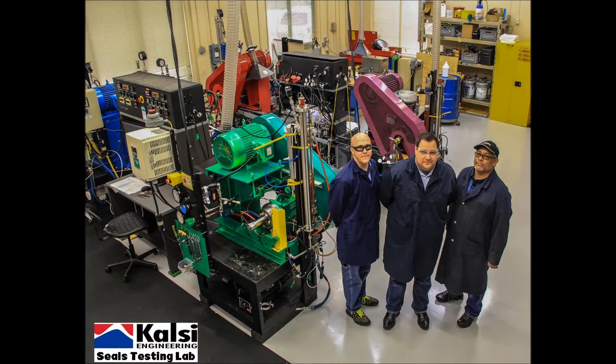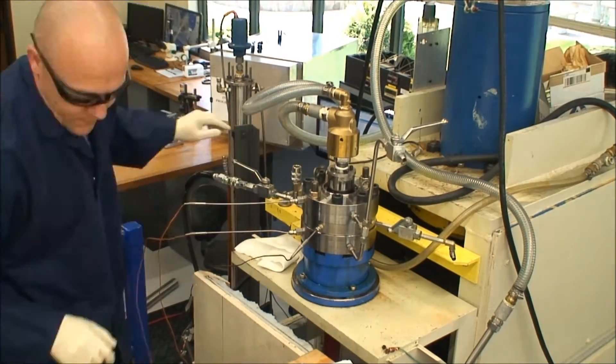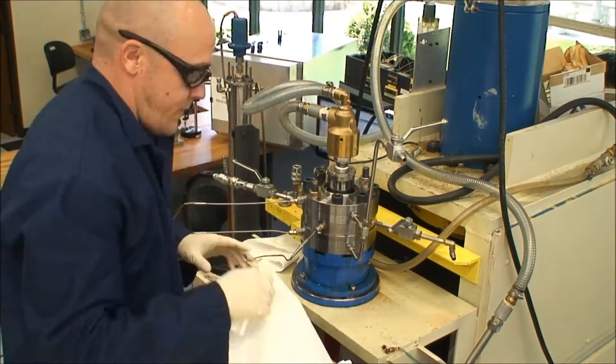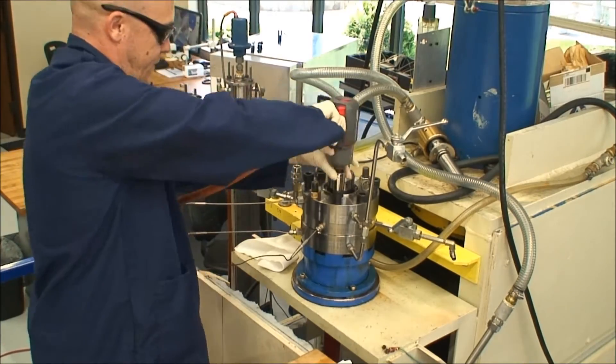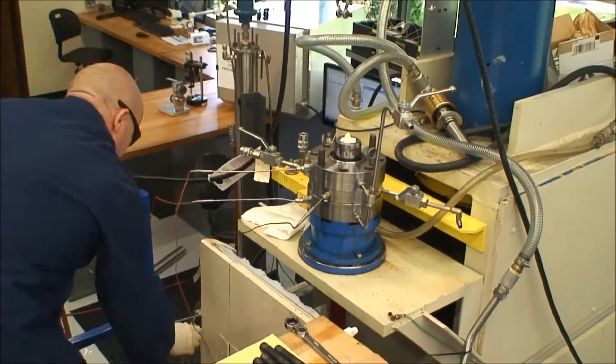Welcome to Calci Engineering Seals Test Lab. We successfully completed a 1,000 hour test operating with 7,500 psi across the Calci seal while rotating at 330 RPM on a 2.75 inch shaft with an ISO 150 viscosity grade lubricant which remained between 120 and 130 degrees Fahrenheit outboard of the seal.